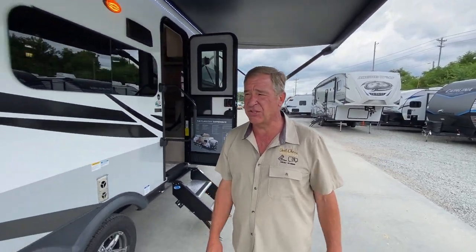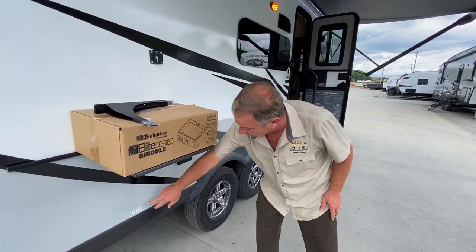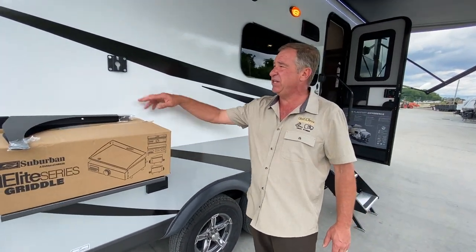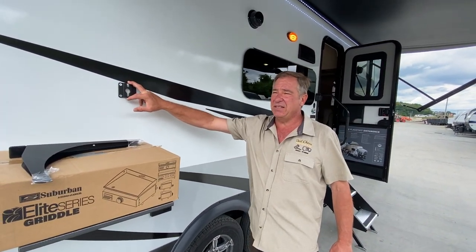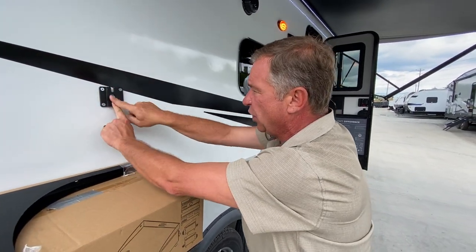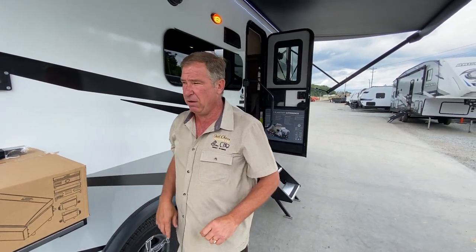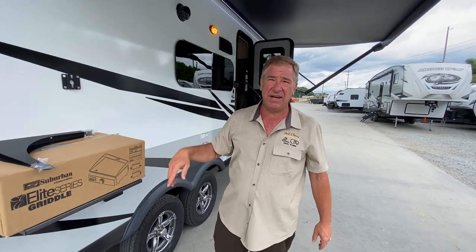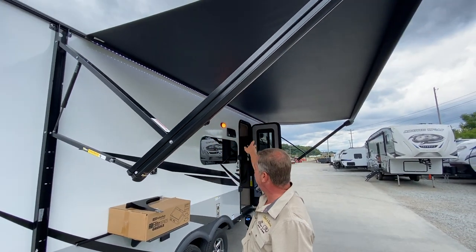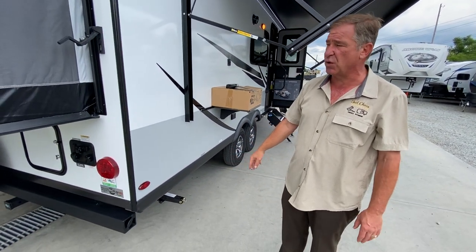Moving down the side, we have our outside griddle with a quick-connect LP line. We also have the 110 and cable outlet for the TV — the TV inside just lifts up and you can position it right here on these hooks and plug it in within 10 minutes, no tools needed. We have our power awning with LED lights and crank-down jacks on all four corners.